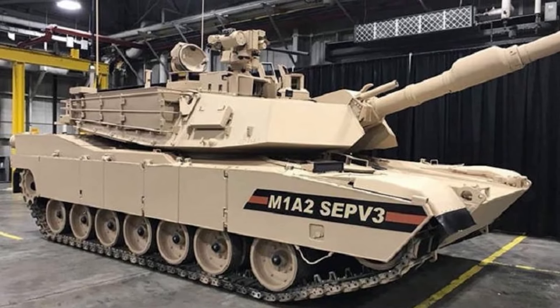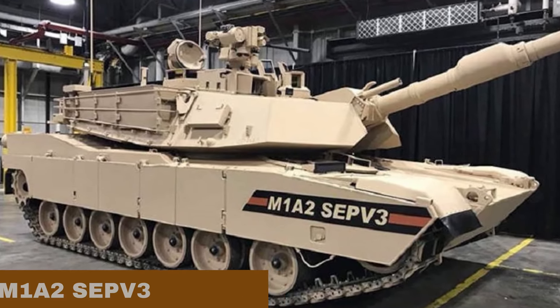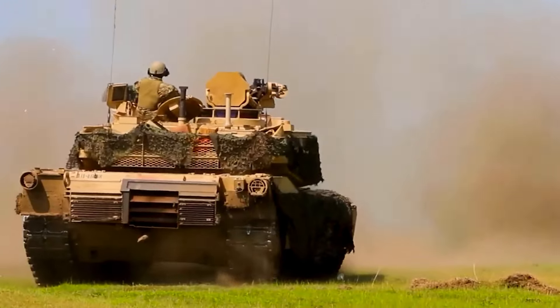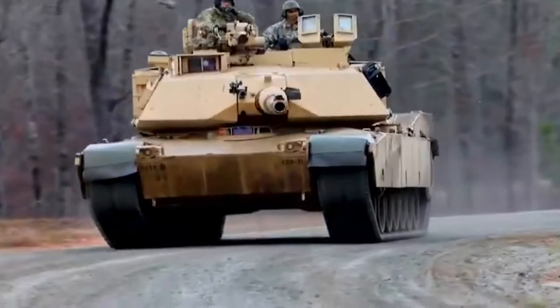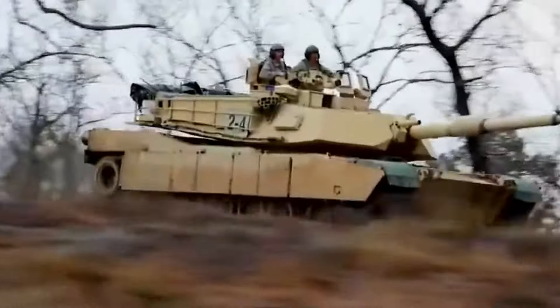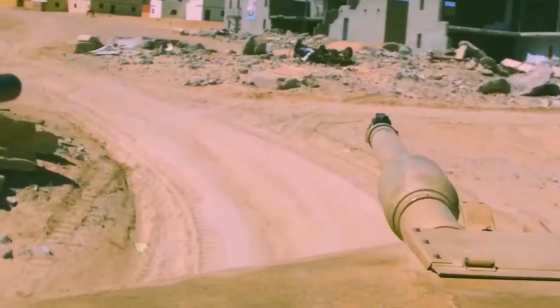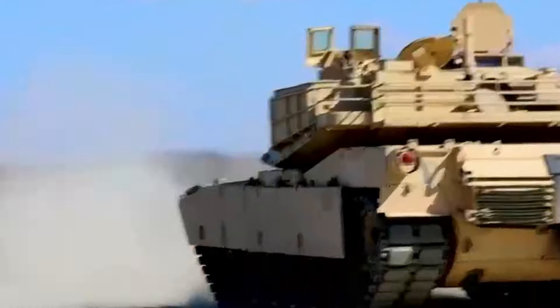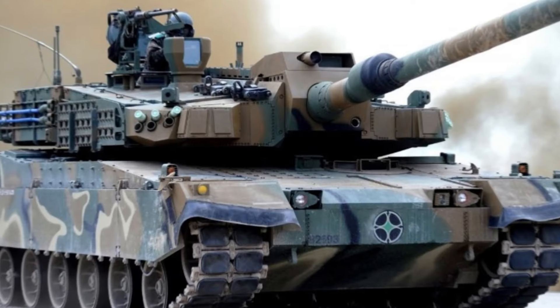This tank is equipped with undisclosed composite armor and explosive reactive armor modules. It is claimed that the front armor can resist direct strikes from 120mm tank shells fired from L55 guns. Given the K-2's reduced weight, its protection level is roughly comparable to that of the M1A2 Abrams. The Black Panther tank is also outfitted with an active protection and countermeasure system, which boosts the tank's survivability on the battlefield.